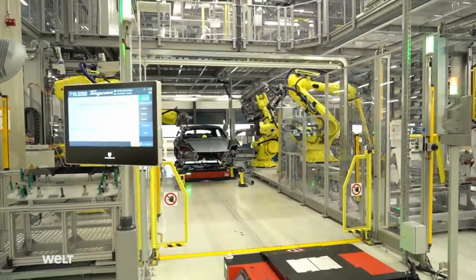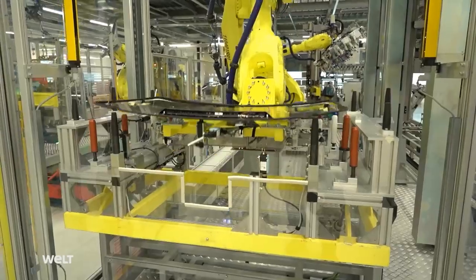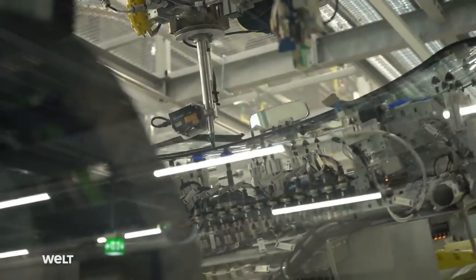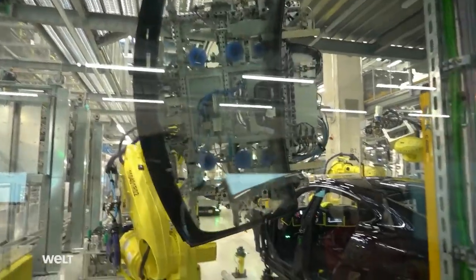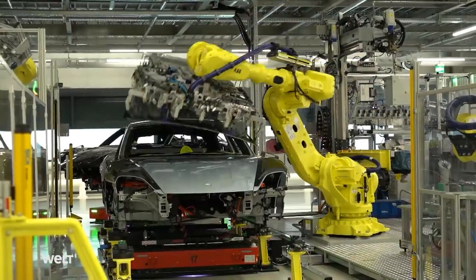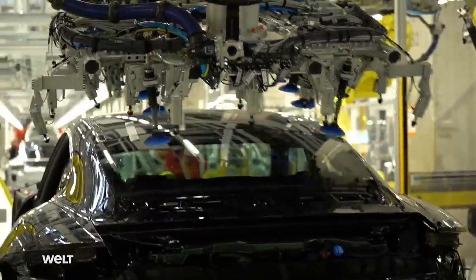At the next station, the e-Porsche is given its glazing. An employee positions the windshield in an automatic station. The glass has to be seated precisely because it contains sensitive sensors for the Taycan's driver assistance systems. The robot applies a single component adhesive with an added hardener. UV light activates the hardener and ensures a stable bond. Once the robot has also installed the rear window, the vehicle leaves the automatic station.